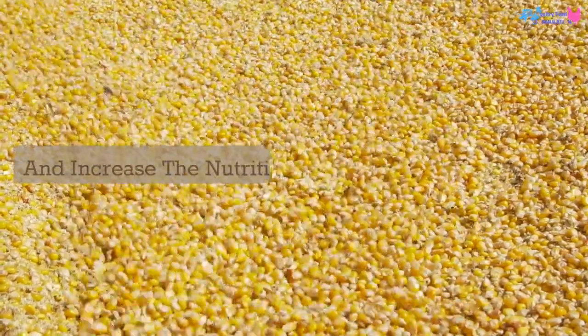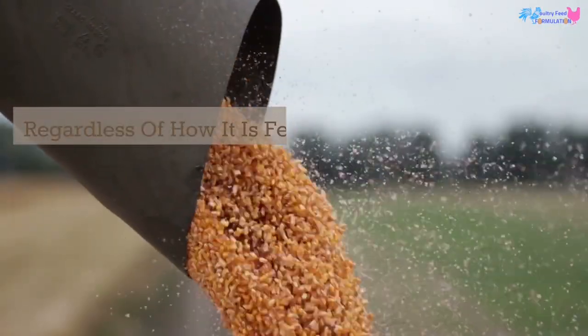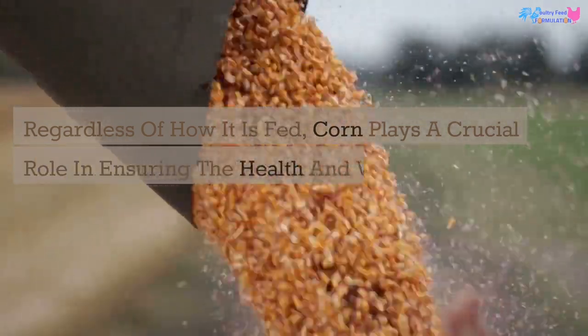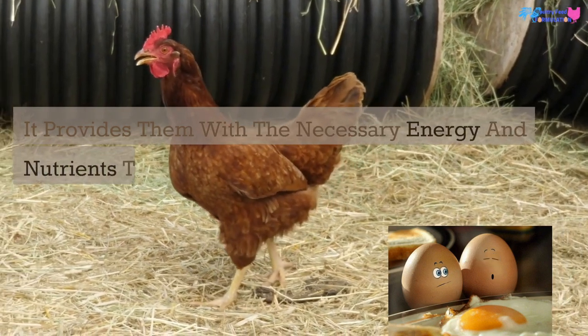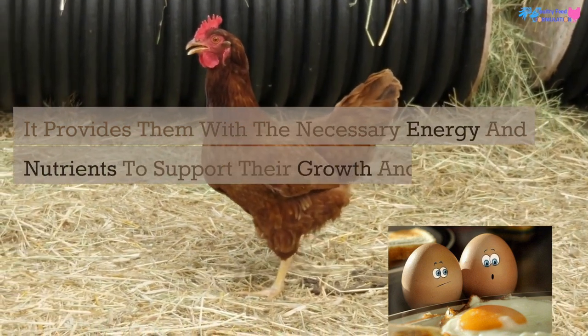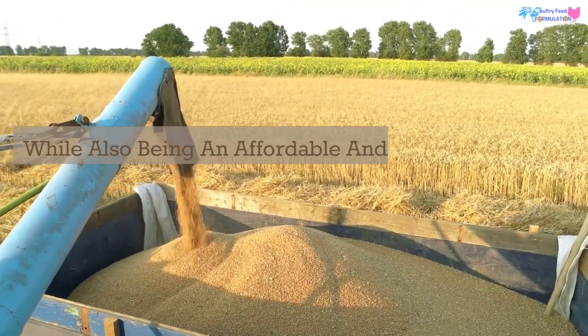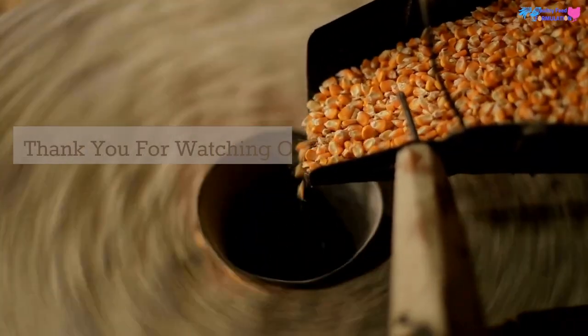Regardless of how it is fed, corn plays a crucial role in ensuring the health and well-being of chickens. It provides them with the necessary energy and nutrients to support their growth and egg-laying abilities, while also being an affordable and readily available feed ingredient.